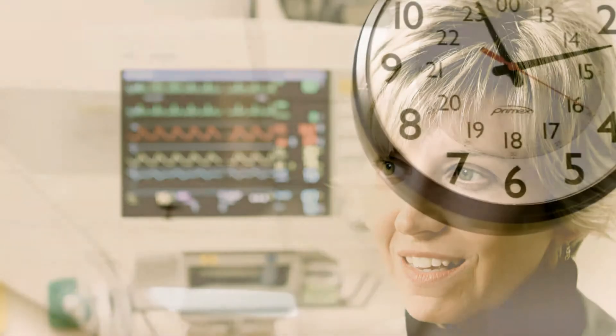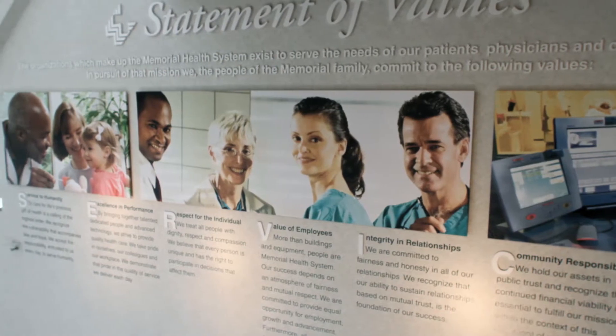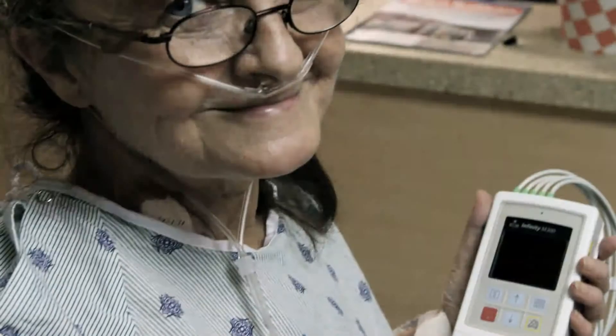According to Deidre Glissen, nursing staff also appreciate the integrated pulse oximetry in the Infinity M300, praising the unit's ease of use.